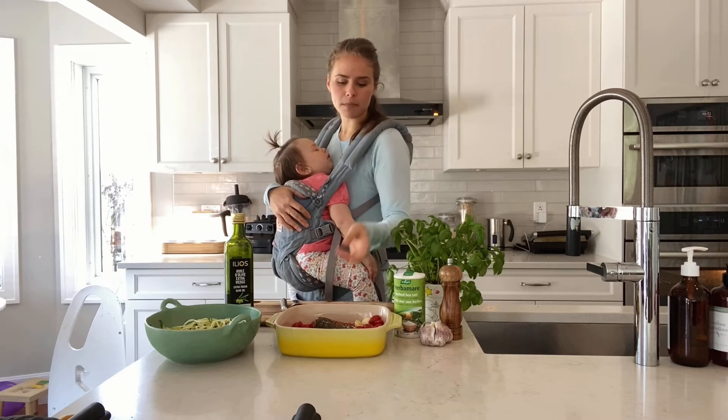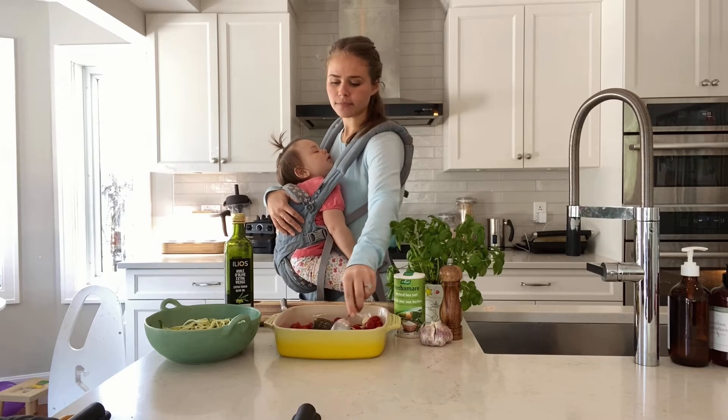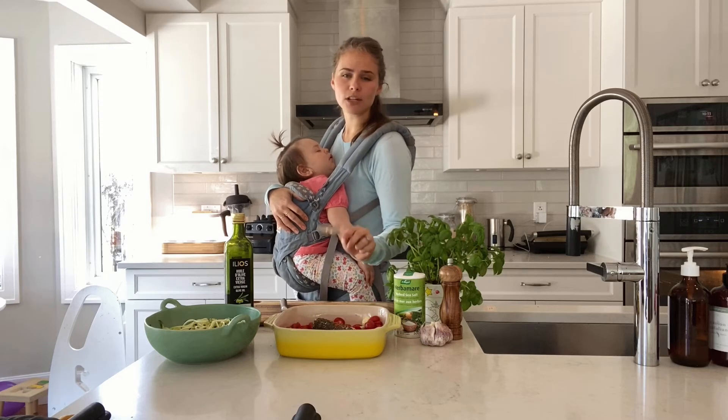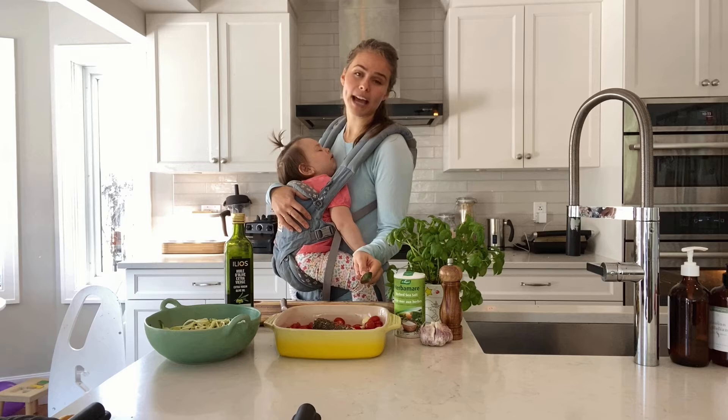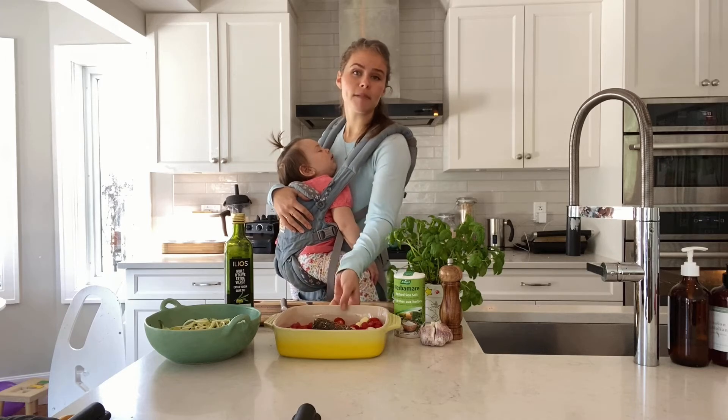I also added some pepper, then we just mix this around. By the way, for all the exact measurements and ingredients, you can go on ablegoldcanada's website and you'll find a full recipe link there. Then just put this into the oven at 400 degrees for 35 minutes.